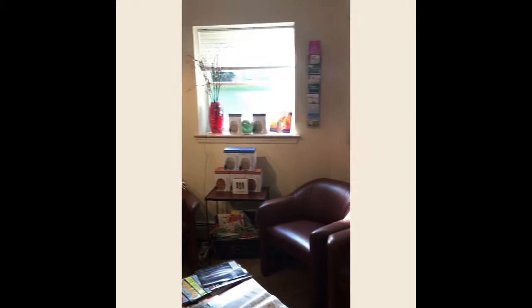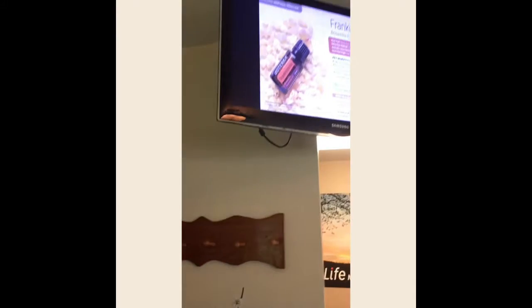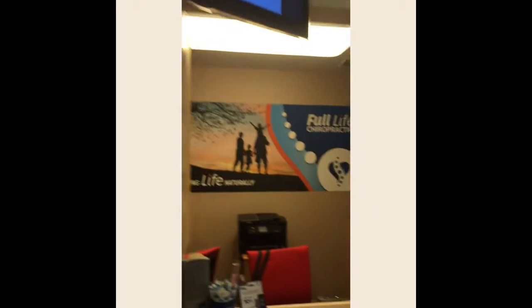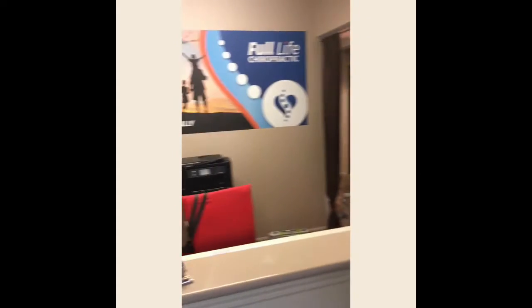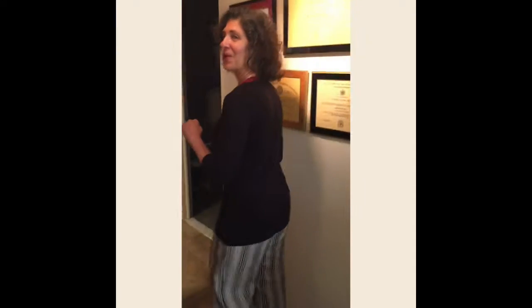This is our little greeter here — Penny. This is our little reception area. We have cozy chairs and we have a video up here giving you lots of information about health. We love essential oils here at Full Life Chiropractic. Take a moment to look behind where the reception area is — that's where you're going to see Jade and whoever's working that day.